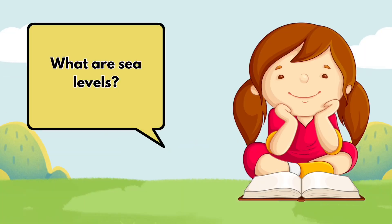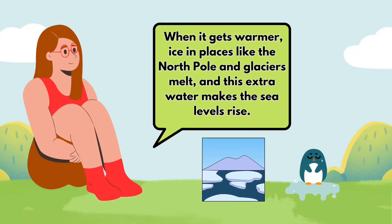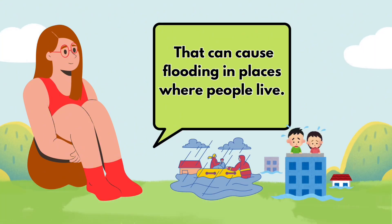What are sea levels? Sea levels are how high the ocean water is. When it gets warmer, ice in places like the North Pole and glaciers melt, and this extra water makes the sea levels rise. That can cause flooding in places where people live.